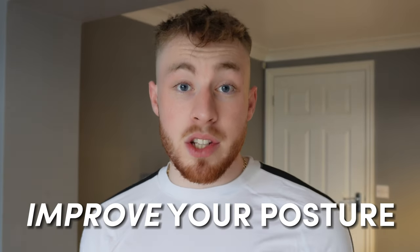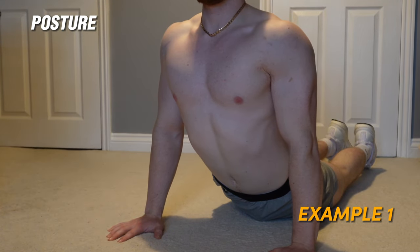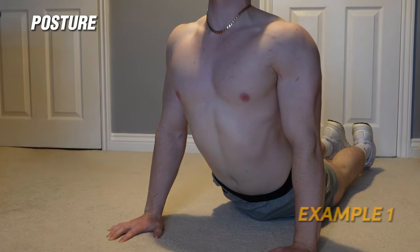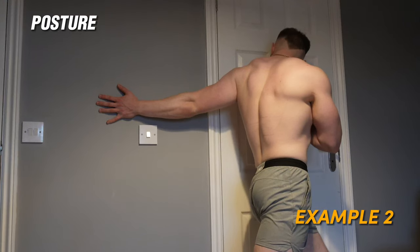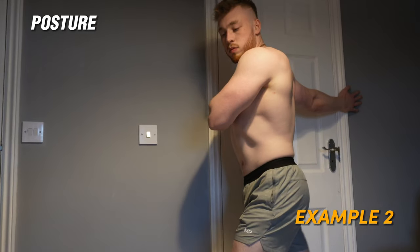My first tip is really underrated and that is to work on your posture. A lot of people tend to slouch over like this and this gives the impression that you have a smaller chest. What you want to do is really work on that posture and I'm going to show you some exercises that you can do to work on your posture so that it brings out your chest a lot more.